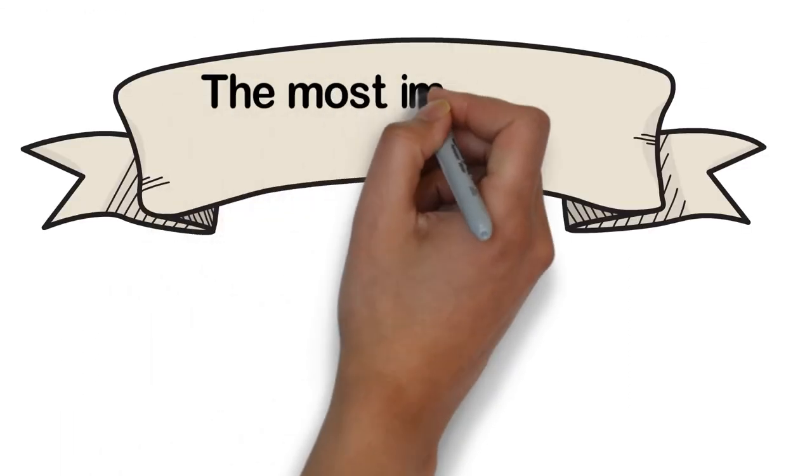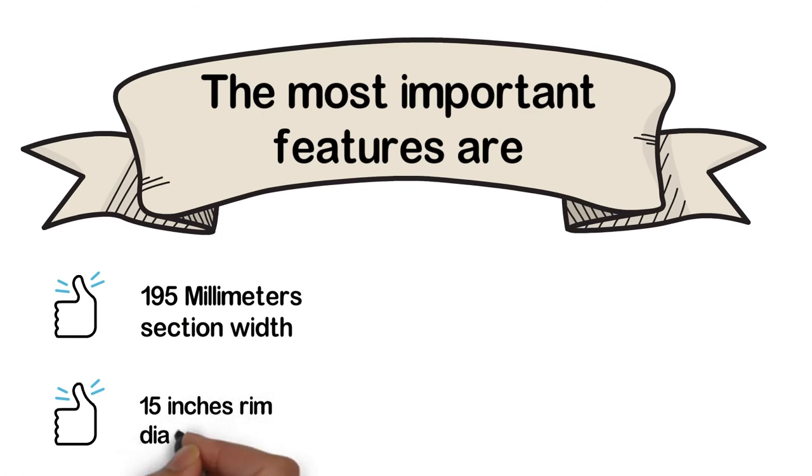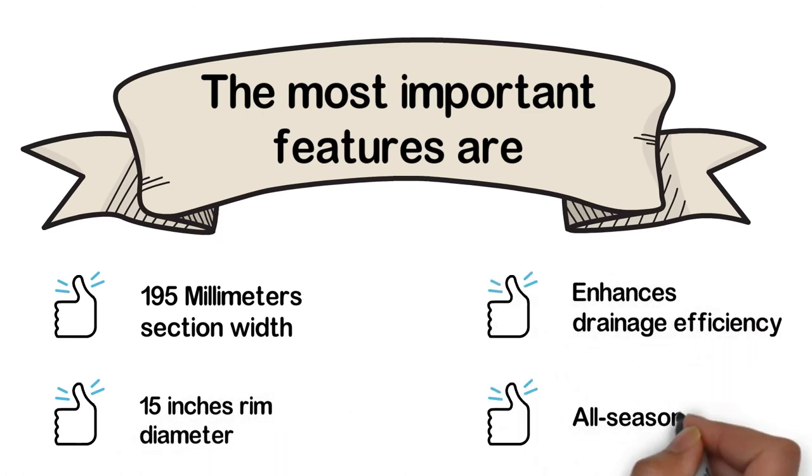The most important features are: 195 mm section width, 15-inch rim diameter, enhances drainage efficiency, and all-season traction.